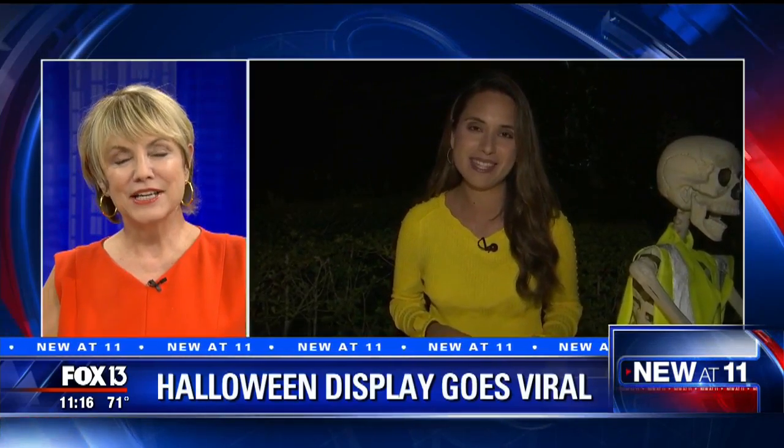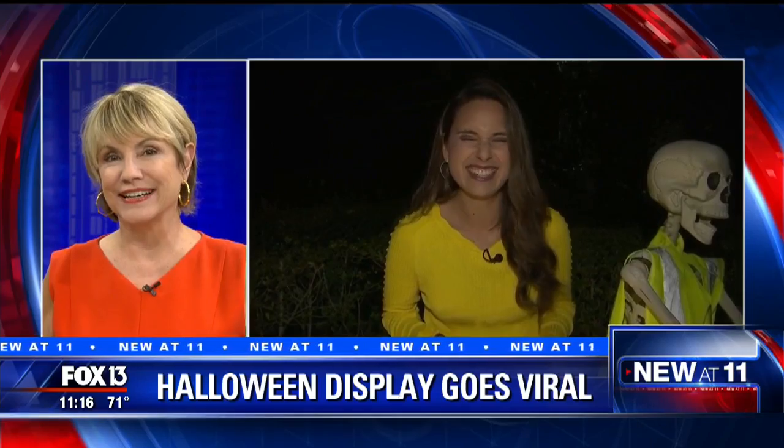How cute is that? All right, Natalia — and that cook back there, we are not going to kiss the cook, just so you know. Did you see that cook? Just a little gnarly. Thank you, Natalia.